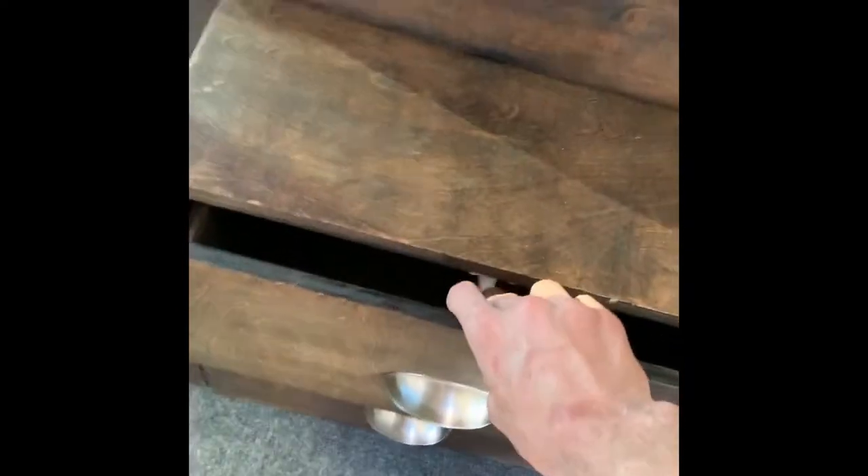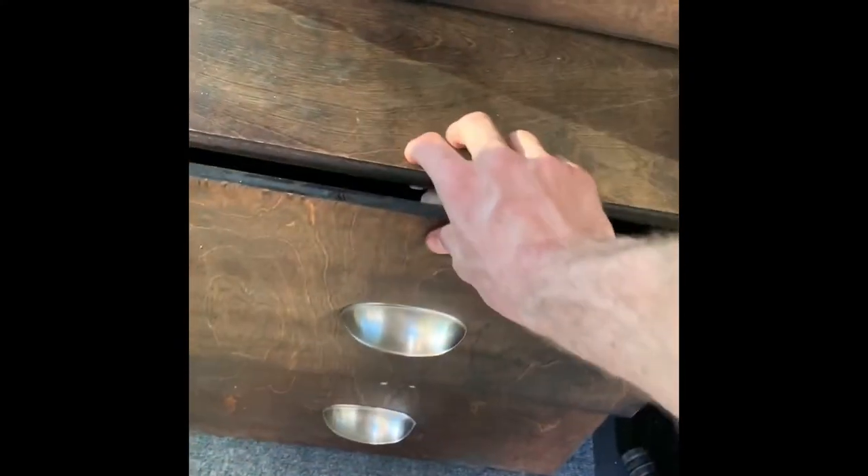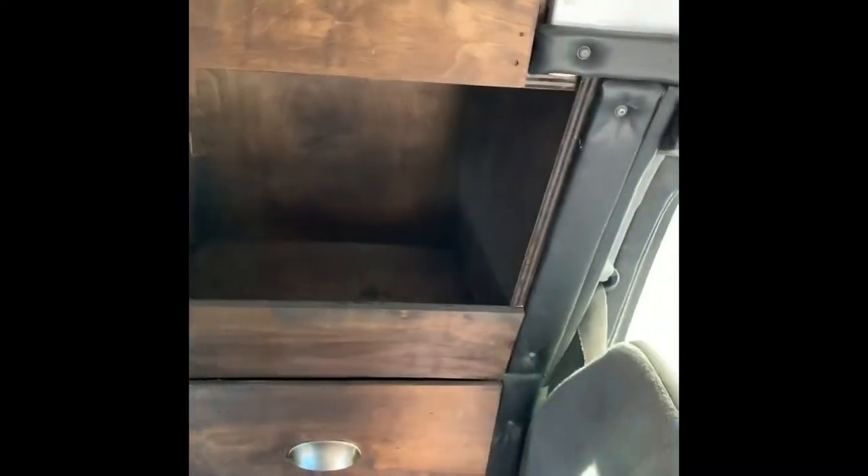Right here we've got some drawers — three super big drawers. They go way back, very deep. And right here we've got a bit of a cubby. I have a lot of people stay with me in my bus, so that's where I have people throw their bags. I've got another bit of space up here on top as well.